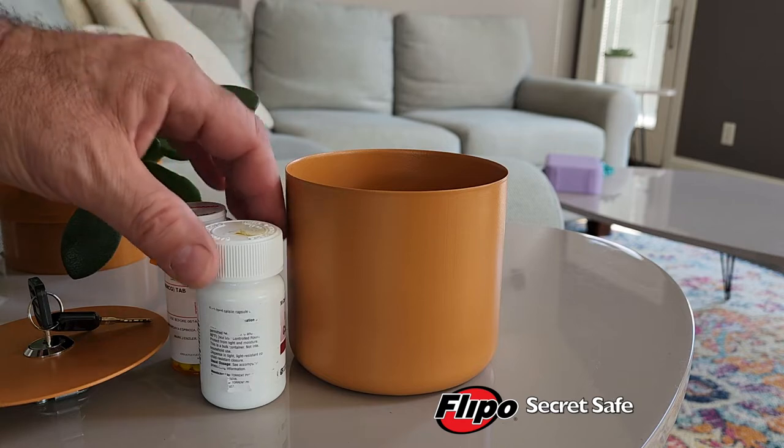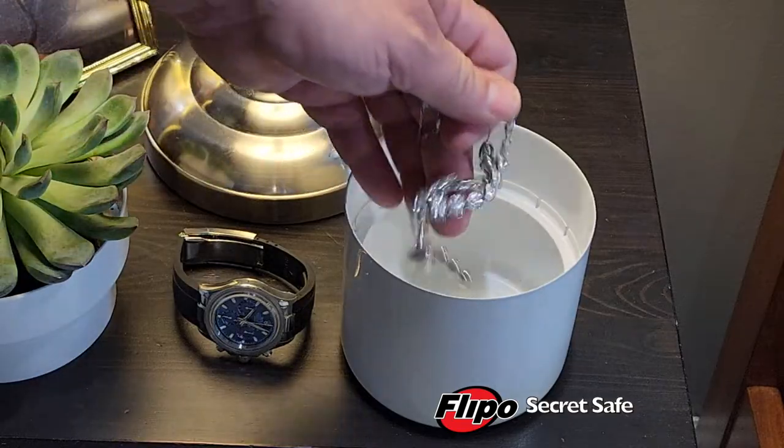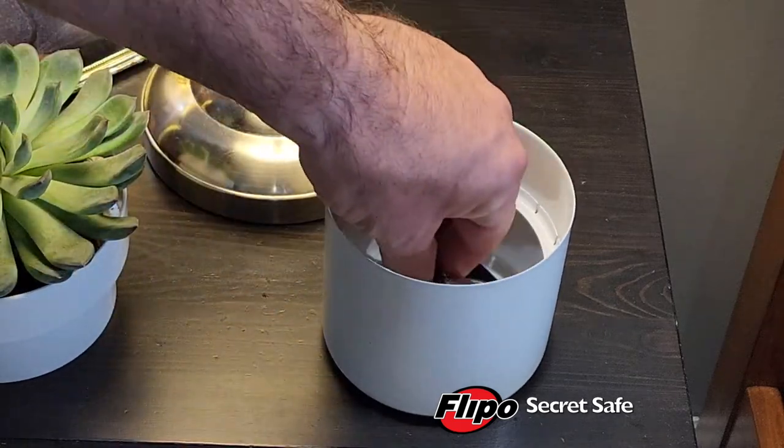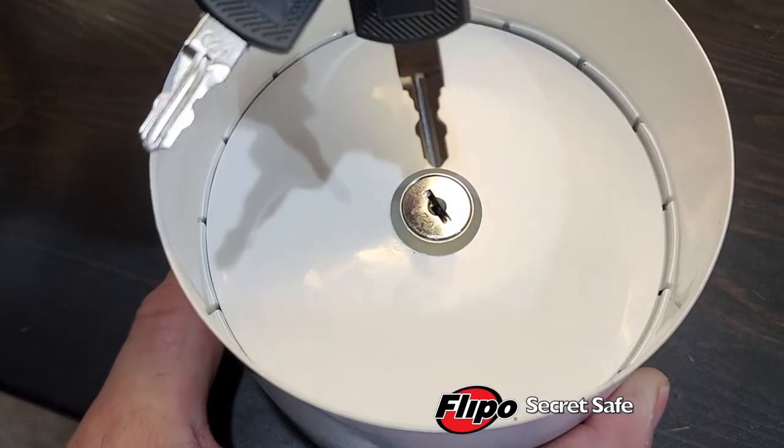The Secret Safe Flower Pot discreetly hides small valuables in an everyday item that inconspicuously blends in with your household decor. The top of the flower pot lifts out to reveal a locking steel strong box.